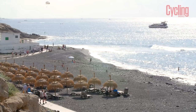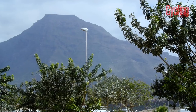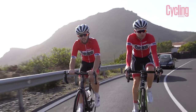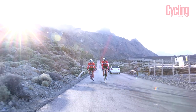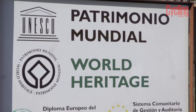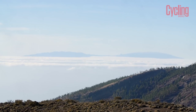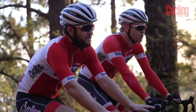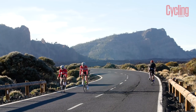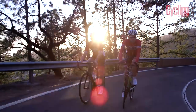Mount Teide has come to the forefront in recent years as one of the most famous climbs in cycling, despite never featuring in a Grand Tour to date. This is partly due to the pilgrimage made by pro teams in the off-season for altitude training, thanks to the wide range of conditions from sea level all the way up to 2,000 metres. The sheer length makes it one of the longest continuous climbs in Europe, and despite its name, Mount Teide is actually an active volcano.